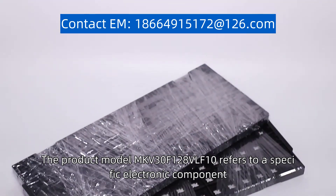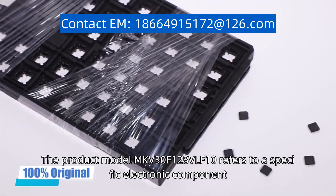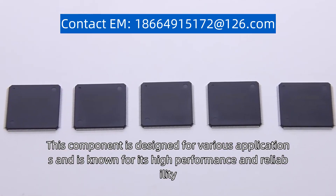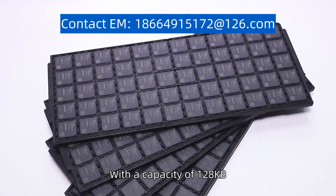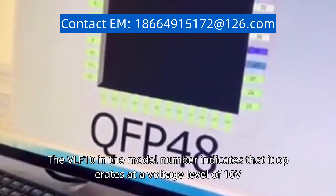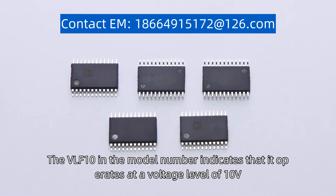The product model MKV30F128VLF10 refers to a specific electronic component. This component is designed for various applications and is known for its high performance and reliability. With a capacity of 128 kilobytes, it offers ample storage for data and programs. The VLF10 in the model number indicates that it operates at a voltage level of 10V.